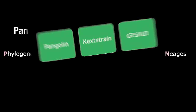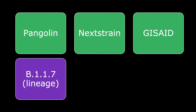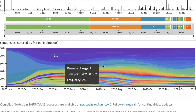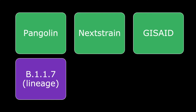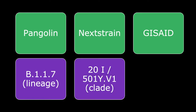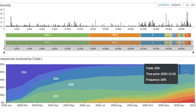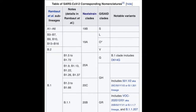Let's look at how each system classifies the UK variant. Using the Pangolin system, it's called the B.1.1.7 variant. In Nextstrain, it would be called the 20I clade, or 20I/501Y.V1 — the '20' because it emerged in 2020, and 'I' because it was the ninth defined clade. Using the GISAID clade system, this variant falls within the large group GR. None of these names really roll off the tongue, so it's not surprising why most media has just called it the UK variant.